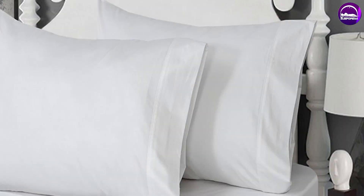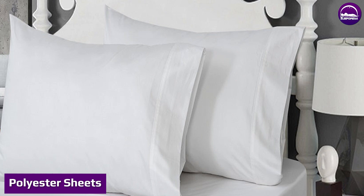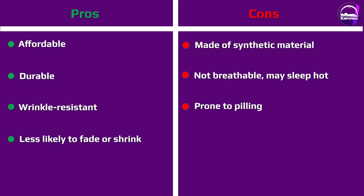Polyester sheets can make a great addition to your bed. These sheets tend to be durable, smooth, and lightweight, as well as affordable. Watch on for all you need to know about polyester sheets.